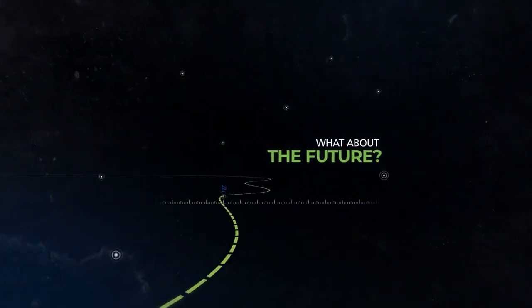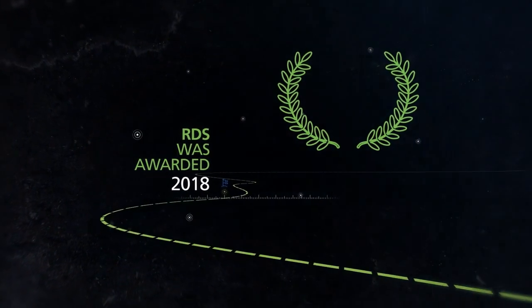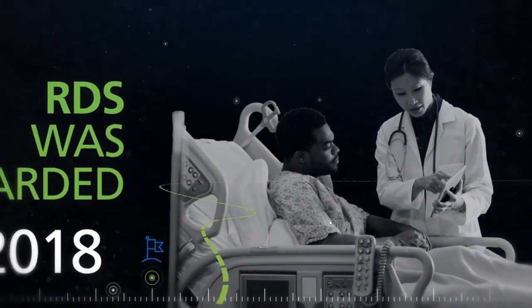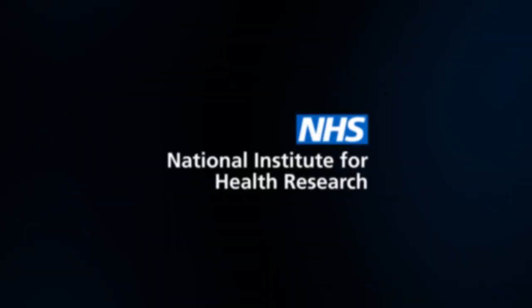And what about the future? In 2018, the RDS was awarded a new five-year contract by the NIHR. This funding will allow us to continue offering free advice and support to researchers, and help tackle the health and care challenges of the future.